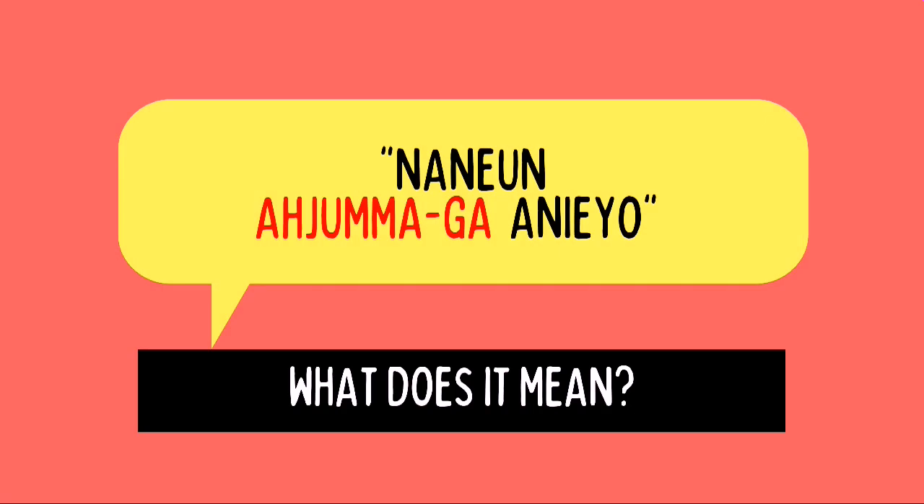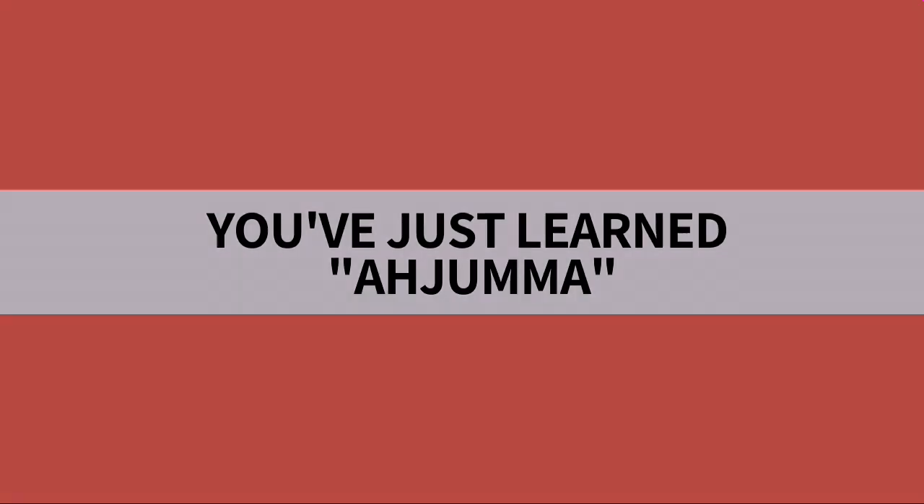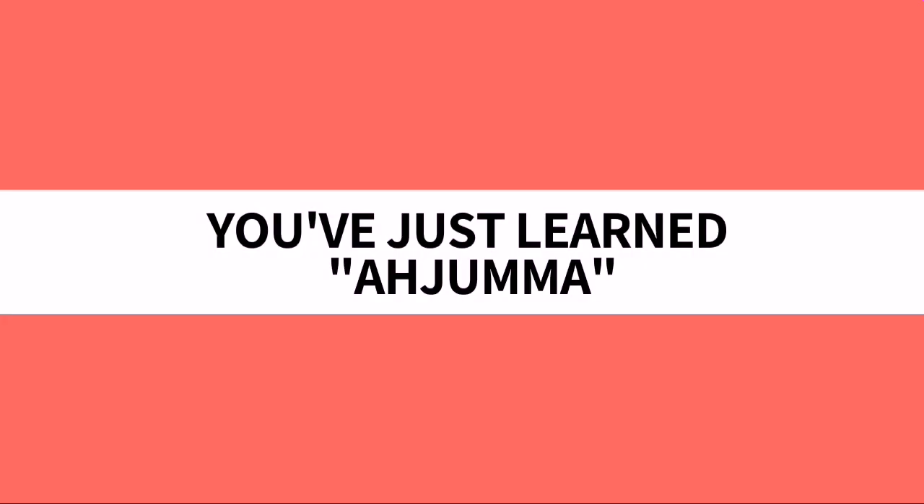Going back to the example sentence at the start of the video, we already know by now that the meaning of Na-nun A-Jumma-ga An-ie-yo is simply: I am not an old woman yet. And with that, you just learned A-Jumma.